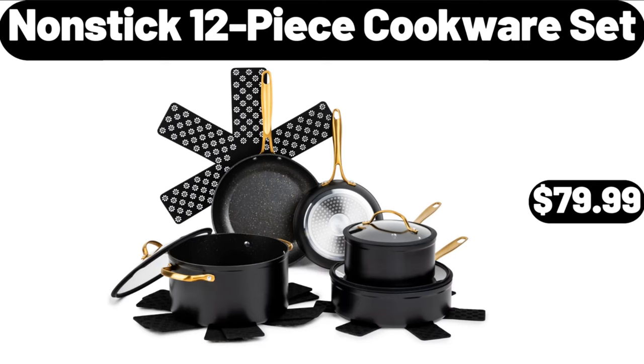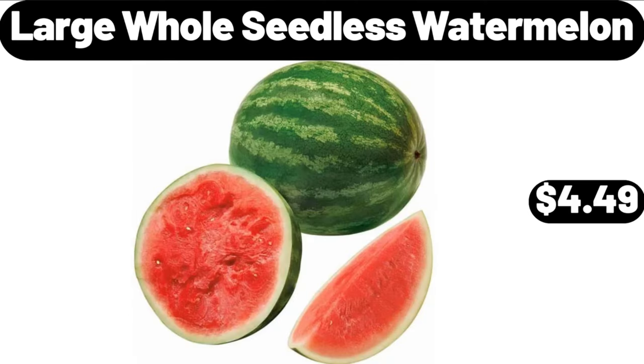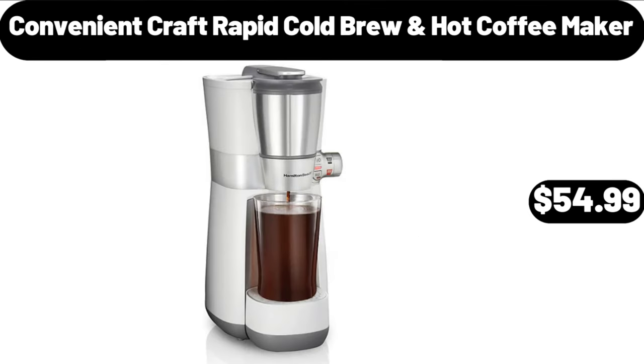Large Hole Seedless Watermelon, $4.49. Convenient Craft Rapid Cold Brew Hot Coffee Maker, $54.99.